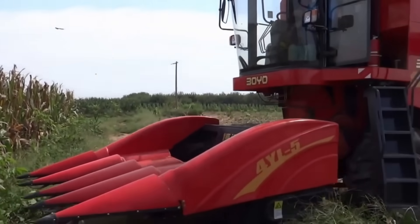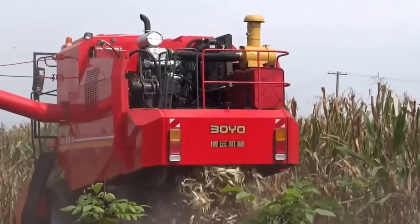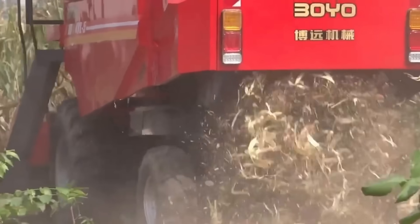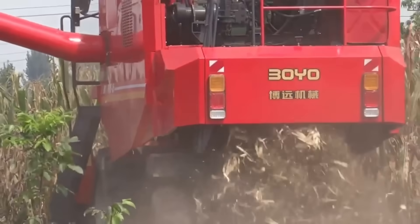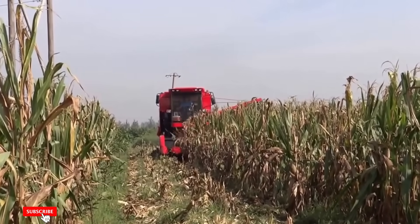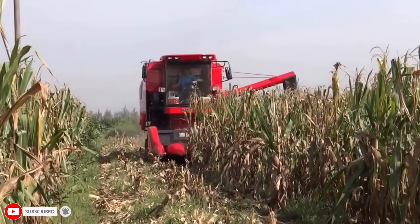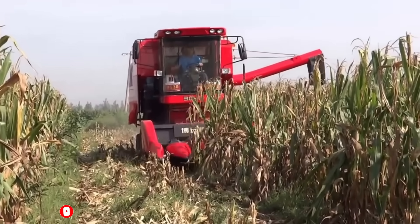The 4YL5 corn harvester starts working like a master harvester the moment it enters the field. Its powerful engine and high-torque gear system easily sever thick stalks and separate ears of corn with millimetric precision. Its multi-row mowing head clears large areas in a single pass, maximizing time efficiency.